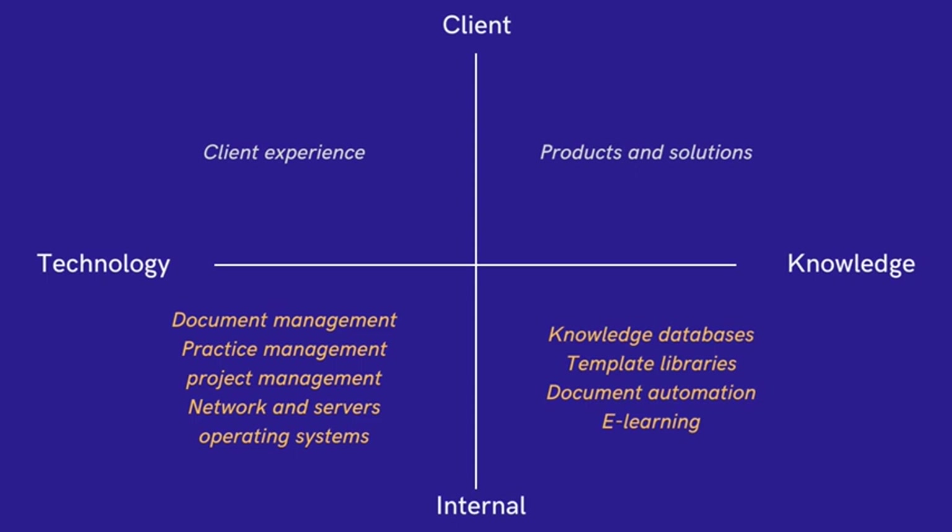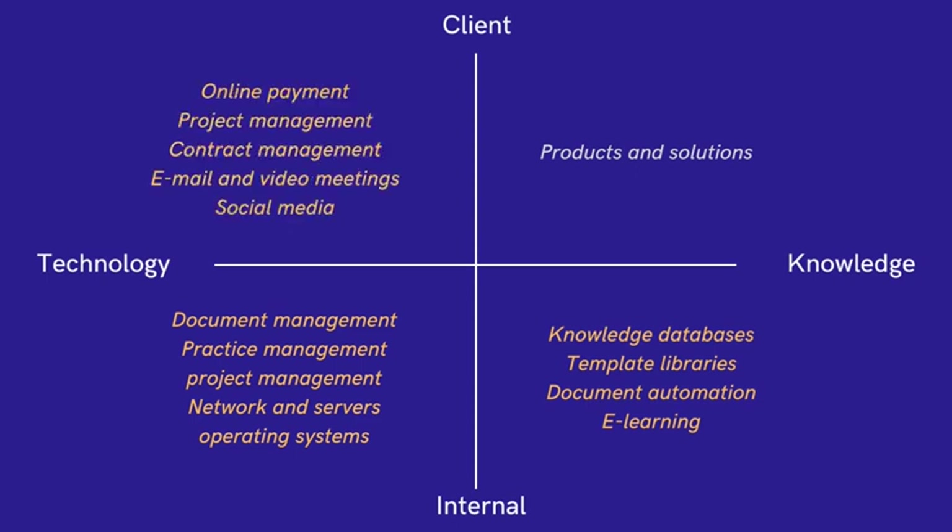Recently, there has been a shift toward adopting technologies that target clients, particularly due to the COVID-19 pandemic. However, these technologies were necessary to ensure the continuance of traditional legal services, and they mainly fall into the top-left category of the framework.